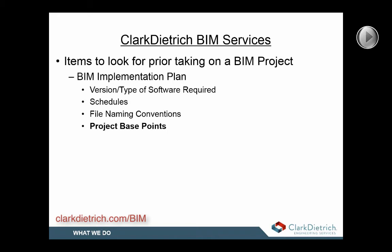Project base points have become another important consideration — some projects will have a file specific to project base points to easily locate all trades within the building. There is usually also a description of how the building will be broken up, whether by floor, by wing, et cetera. Level of detail is listed there as well and is very important. The higher the level of detail required, the longer the model can take. We typically frame our models at around a 300 to 350 level. We can do 400-level detailing, which includes clip strapping, bracing, tie-downs, et cetera — but with a thousand studs, file sizes creep up. So we always say to check first to make sure you're providing the correct amount of detail within your model.